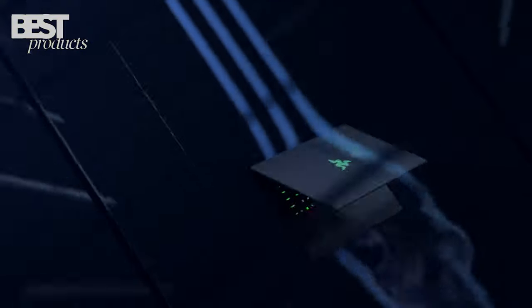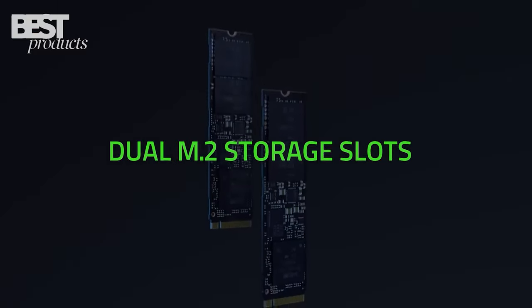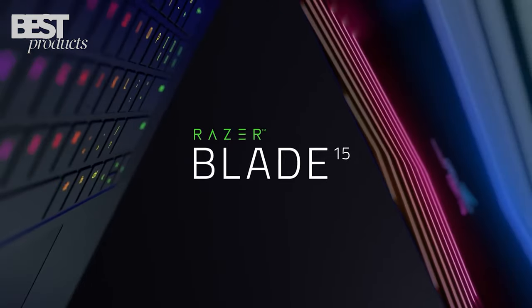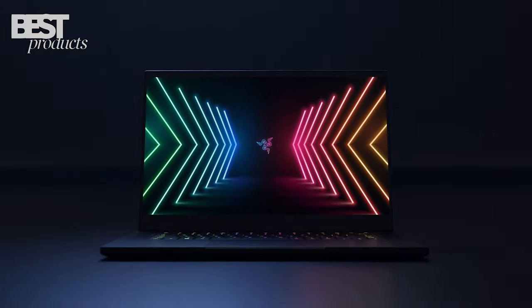You also get zero bloatware and Razer Care for any tech support needs. All in all, the Razer Blade 15 is a great gaming laptop for those seeking a powerful and reliable gaming experience.